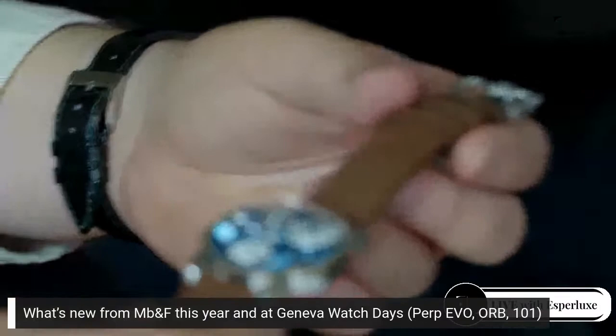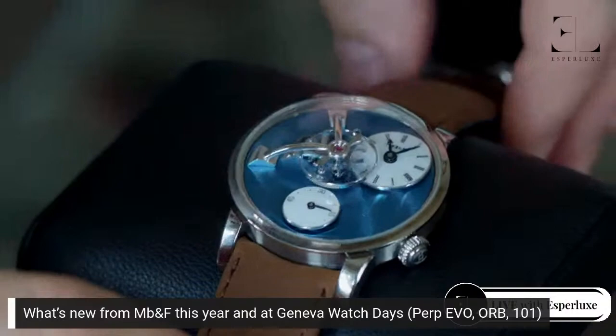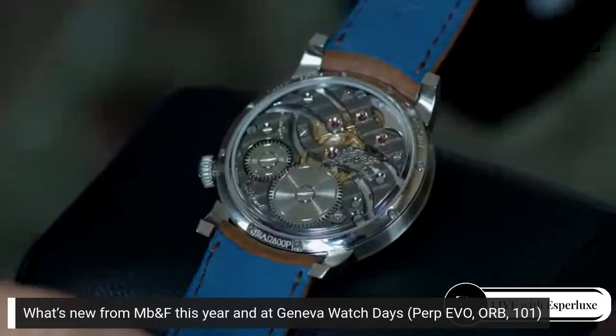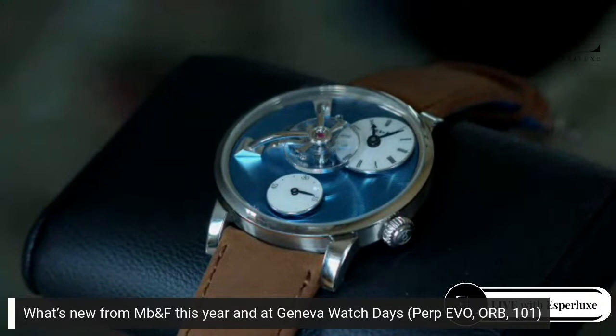A few tweaks to the aesthetics: the bezel is half the size, we plated the back of the movement black to give more contrast, reworked the dials with slightly larger, different fonts on the indices — really little touches which make it the next-generation piece. Also, we introduced it in steel for the first time, which is the watch I'm showing right now — the steel piece with the medium blue dial. It's gorgeous, not limited. The price point is around $55,000 — check out the website at mbandf.com for the exact figure.